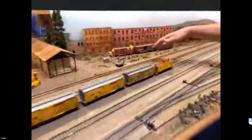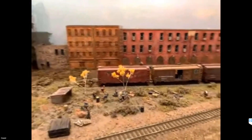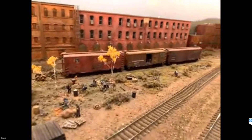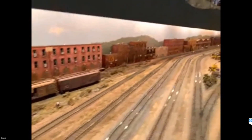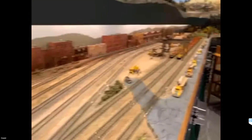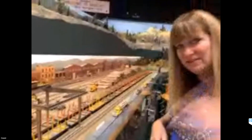Here we have a little hobo camp — because you have to have a hobo camp — with a little working fire. Here we have some empty log cars. We actually have a train that you build with logs up on top of the mountain, then you come down here and empty them, and they go off to the sawmills. We have a lot of log operations going on in quite a few places around the layout.